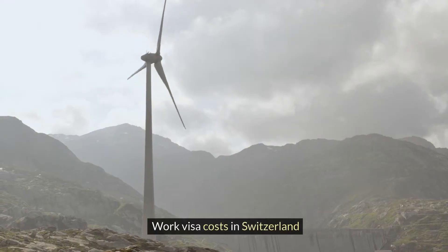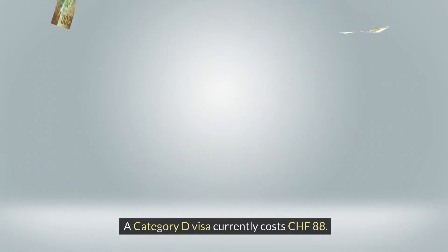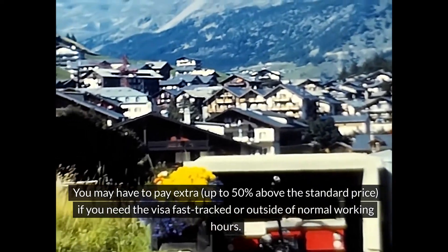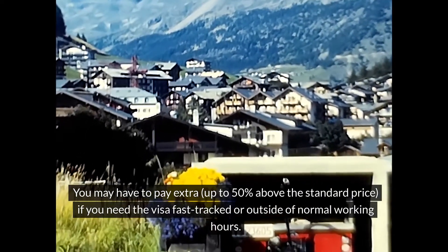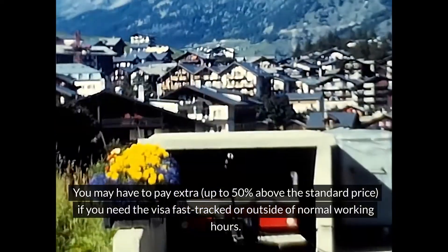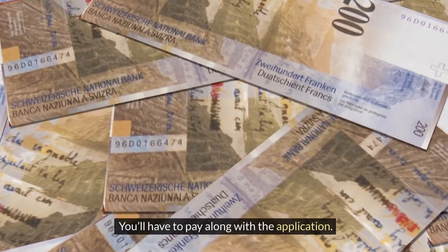Work visa costs in Switzerland: a Category D visa currently costs CHF 88. You may have to pay extra, up to 50% above the standard price, if you need the visa fast-tracked or outside of normal working hours. You'll have to pay along with the application.